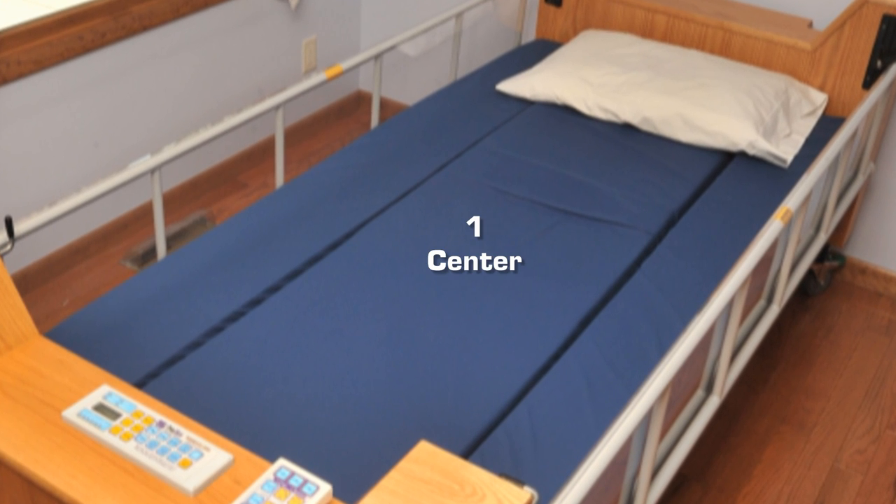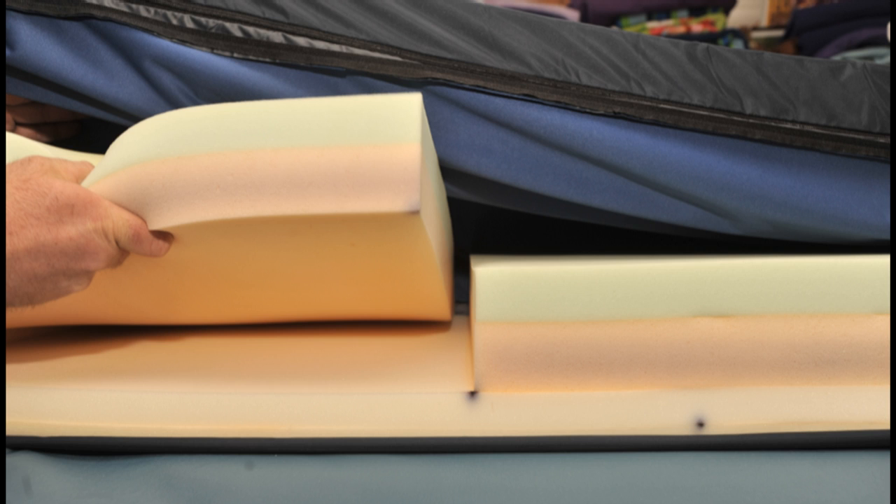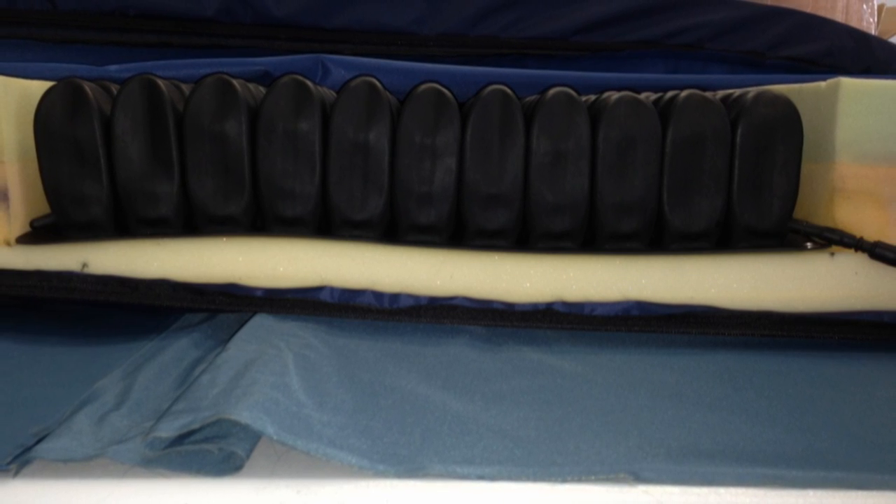The Freedom Bed mattress is a specially designed three-section articulated multi-density foam mattress with a viscoelastic, also known as memory foam, top section. Various densities and ILDs of foam are available to meet the specific comfort and pressure needs of each user. The mattress follows the movement of the underlying rotation platform, ensuring accurate and stable positioning during rotation and all other bed movements. For clients where it is considered appropriate, the mattress includes a removable sacral area cutout, allowing for the installation of a row hoe or other pressure-reducing cushion.